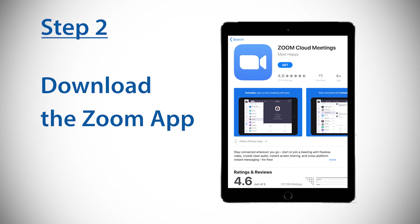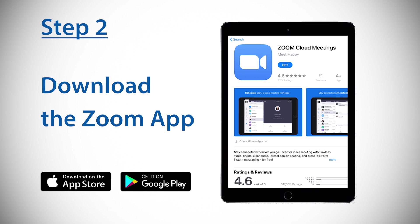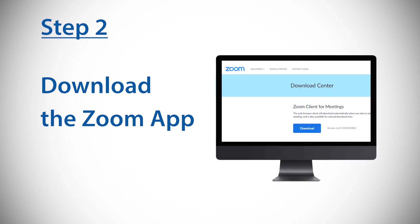Step two: if you are using a mobile device, download the free Zoom Cloud Meetings app from the Apple App Store or the Google Play Store. With a computer, you can download the app through the Zoom website.